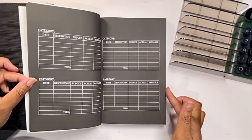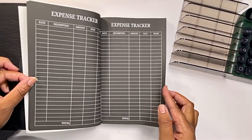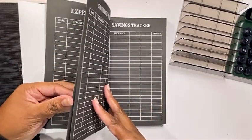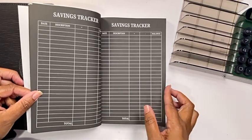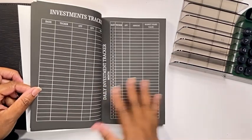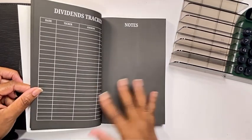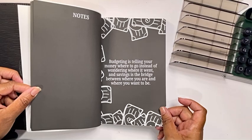Next, I have several sheets for the categories I'm utilizing for my cash envelopes. Then we have some expense trackers, debt trackers for the month, along with a savings tracker, a sinking fund tracker, an investment tracker, an investment daily savings challenge, and a dividend tracker for the month.